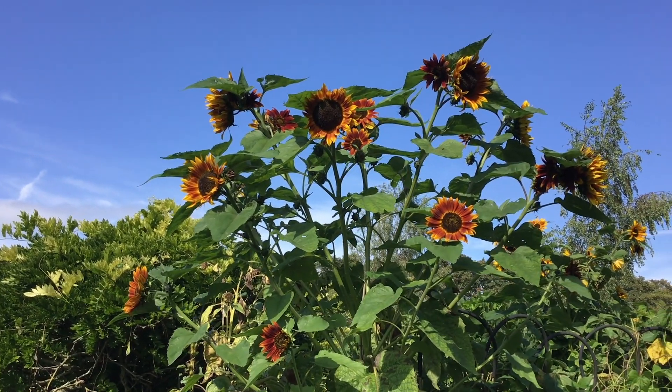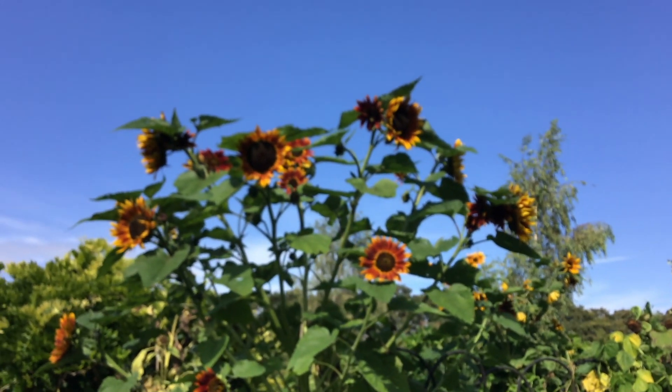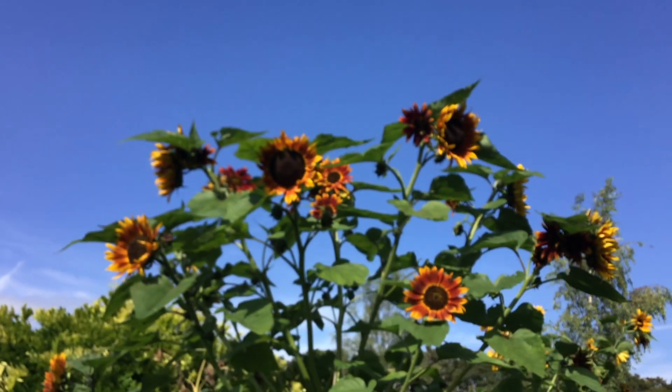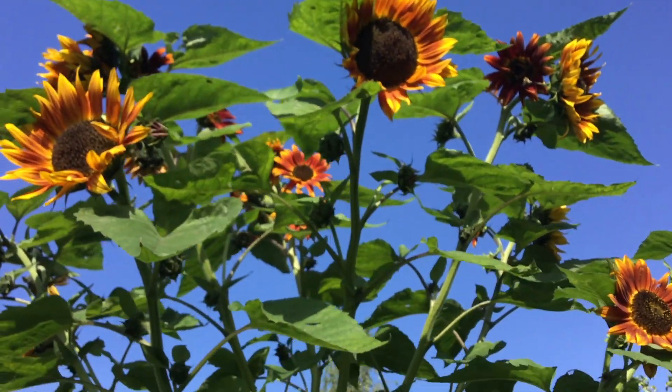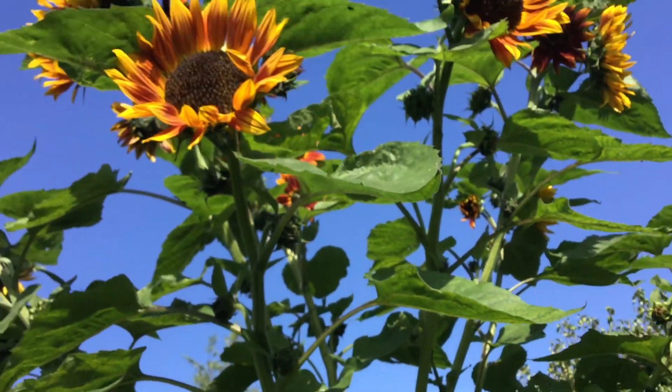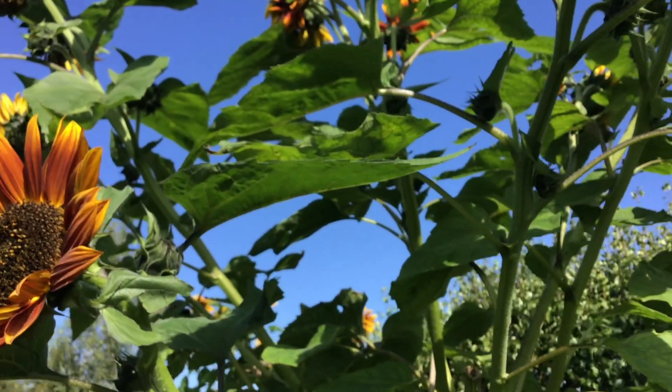Archaeological and genetic evidence points to a single center of domestication in the interior mid-latitudes of eastern North America at least 3,000 years ago. There is further evidence for an independent domestication of sunflowers in Mexico around 4,000 years ago.